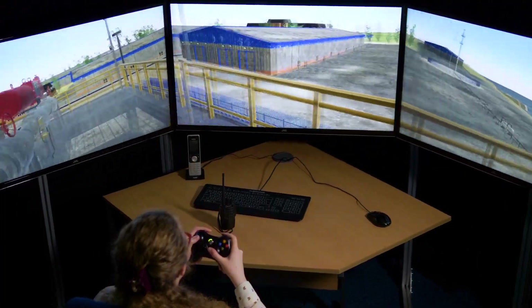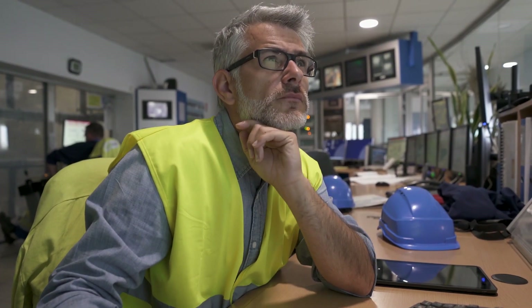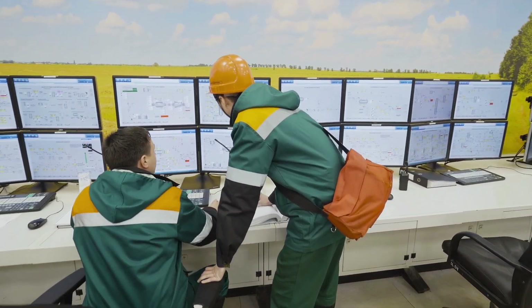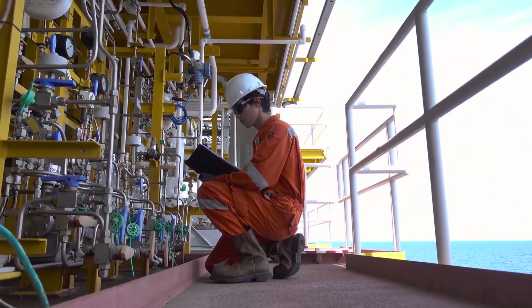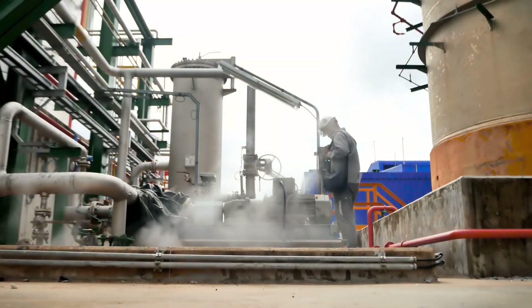The interactive virtual plant is realistic and scalable to meet ever-growing trainee numbers. Two major areas of concern are experienced people retiring and control systems becoming more and more automated. This means new trainees struggle to gain exposure to plant start-up, shutdown, and major incidents.